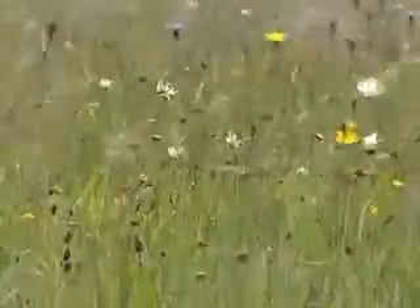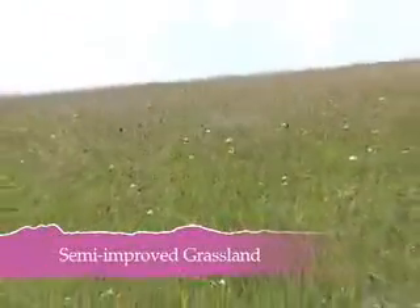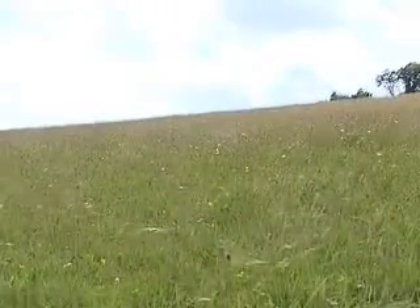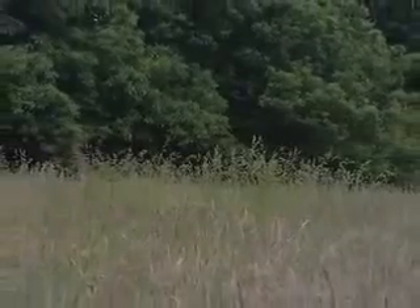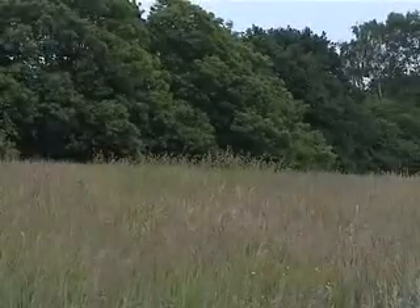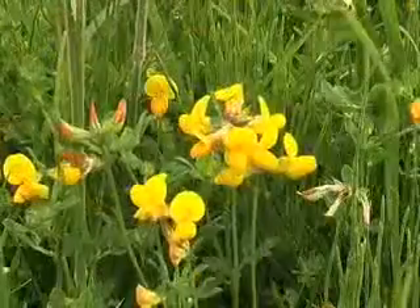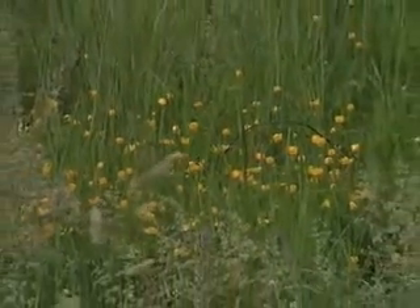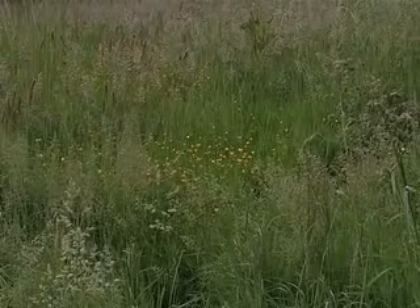Semi-improved grassland is grassland which may have been ploughed in the past and had some artificial fertiliser or sprays applied. These have a significantly reduced species diversity, yet still retain a number of native grasses and wildflowers, and can therefore still be of high conservation value. Remember, one operation to species-rich grassland can cause irretrievable damage. Semi-improved grasslands often contain a couple of dominant wildflowers, such as common birdsfoot trefoil and common sorrel. They are crucial linking habitats, and can often be useful areas for enhancement to increase the numbers of wildflowers, or as foraging areas for a range of species.